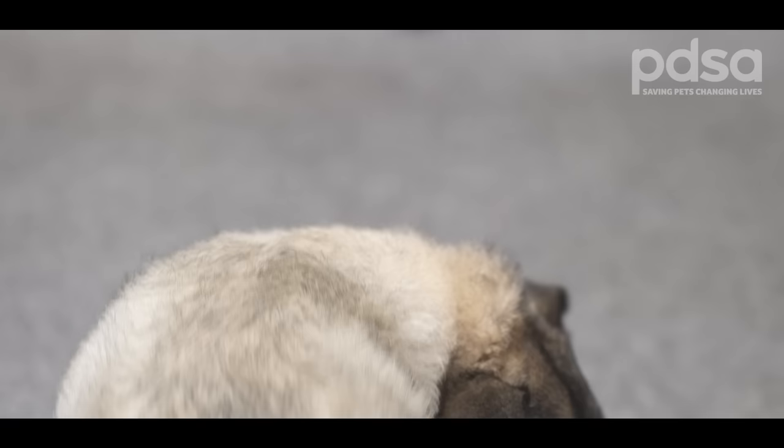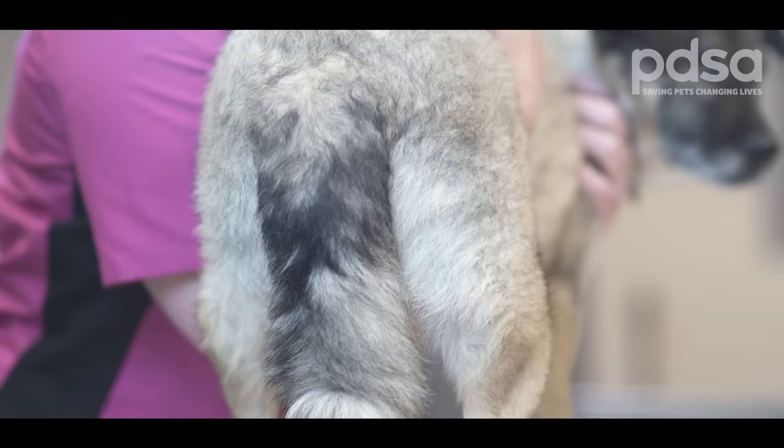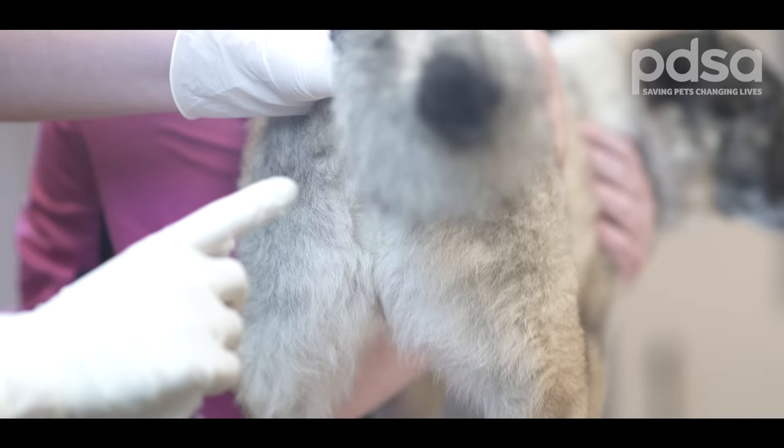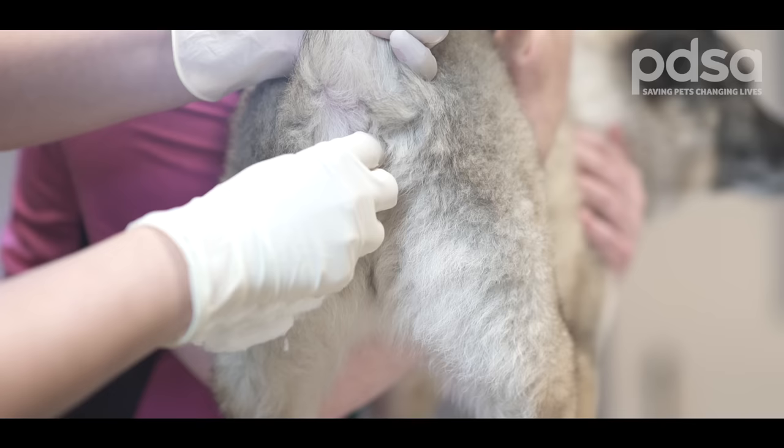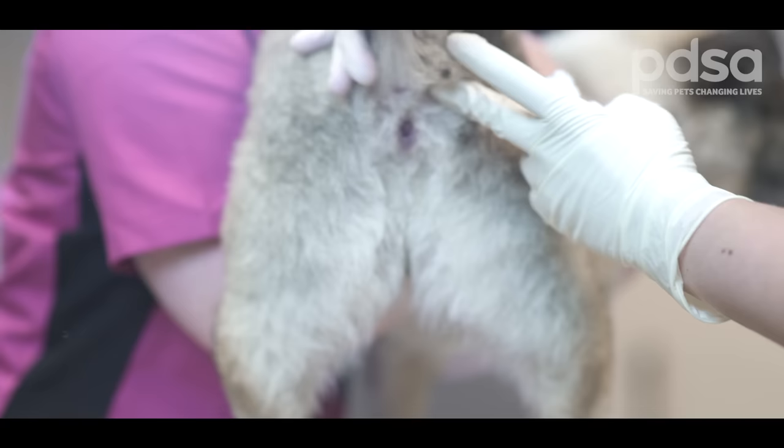If your dog is showing signs of anal sac compaction, the vet or vet nurse will have a feel just inside your dog's bottom to see if they can feel enlarged anal glands. If you think of your dog's anus as a clock face, these glands sit at approximately the 4 and 8 o'clock positions. The vet or vet nurse will wear gloves and use some lubrication to make the examination more comfortable for your dog. The anal glands are generally the size of a small grape, so we will be able to feel straight away if they are bigger than normal.